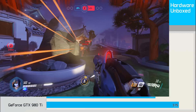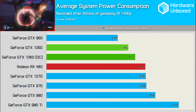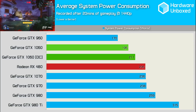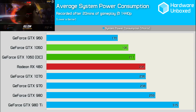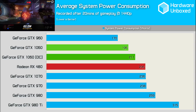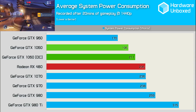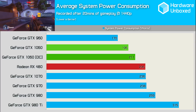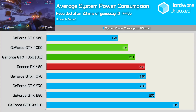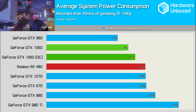I was really impressed with the 1060's performance in terms of power consumption. At stock clock and with our overclock applied, total system power consumption only increased from 195 watts to 211 watts — an 8% increase in consumption for a 9% gain in performance. More significant is the fact that at 211 watts, it was still using 10% less than the stock-clocked RX 480 reference card while pumping out an additional 27% performance on average. I'm thoroughly impressed with the 1060 Founders Edition's efficiency.